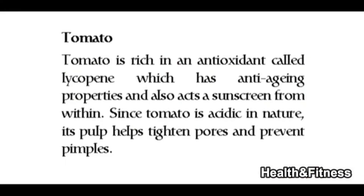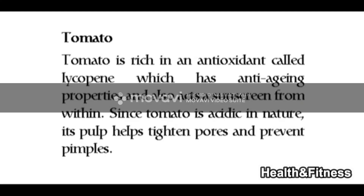Tomato is rich in an antioxidant called lycopene, which has anti-aging properties and also acts as a sunscreen from within. Since tomato is acidic in nature, its pulp helps tighten pores and prevent pimples.